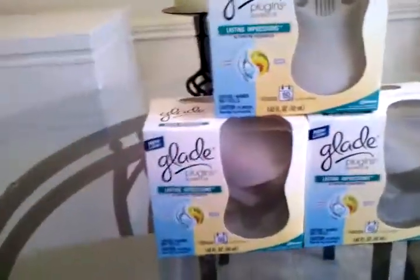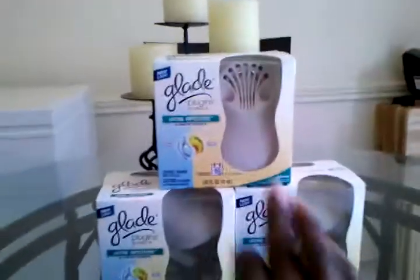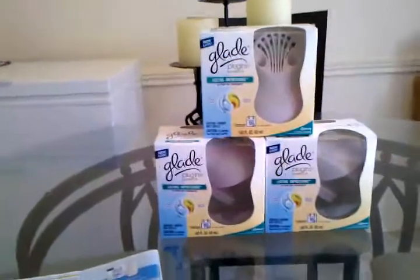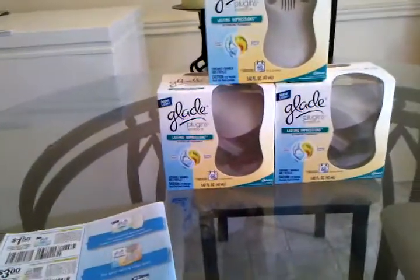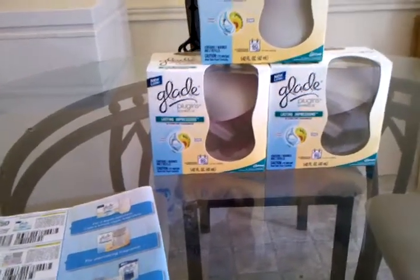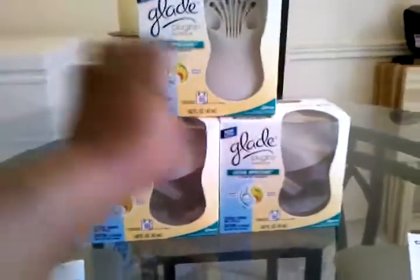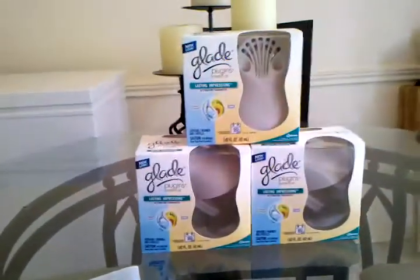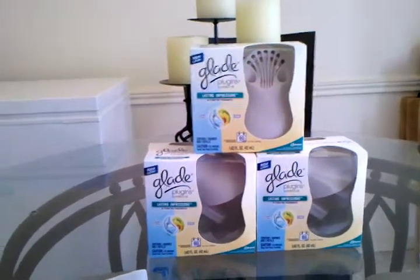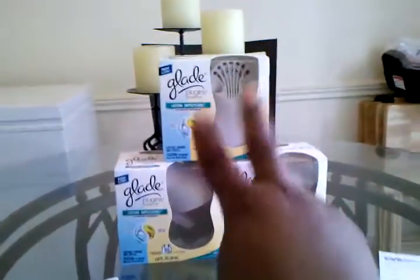CVS had these running for $5 a piece, with $3 off coupons making these essentially $2 a piece. Now as I stated earlier, the deal called for you to spend $12 and receive $4 back. I thought doing another deal to get to $12 was a little too complicated, so I just went ahead and did three for $15, took $9 off with the $3 coupons off each, coming to $3.69 each — spend $7.35 including tax — and get $4 back.